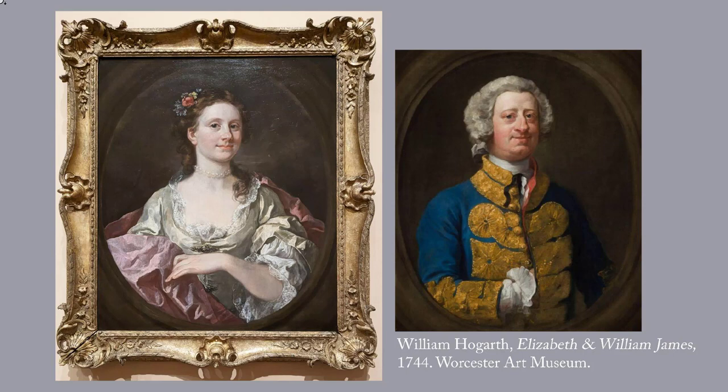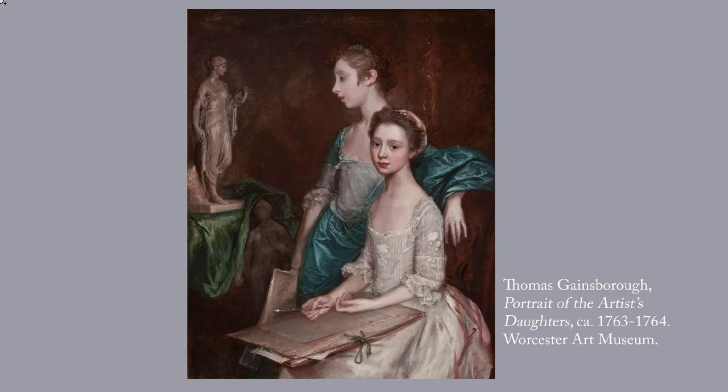Hogarth is also famous for painting a series of satires of British society that were published far and wide in a series of engravings. One of the series was The Rake's Progress. This is British from around 1763–4, by Gainsborough. The sitters are simple, elegant and much more relaxed than any of those we've seen in earlier portraits. Thomas Gainsborough, 1727–1788, painted at least five double portraits of his daughters and several more individual ones. Often, as here, he shows how close the two were. Gainsborough was a favourite with British aristocrats and the fashionable set. Among portraitists of the time, his only rival was Sir Joshua Reynolds.